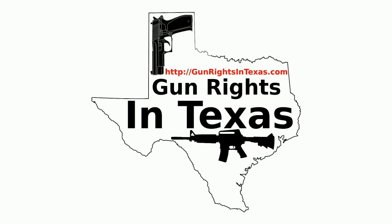If you want to contact the podcast, send email to aaron@gunrightsintexas.com, or leave a comment on the webpage at gunrightsintexas.com. If you want to leave a voicemail and be featured on the show, dial 409-292-6736.